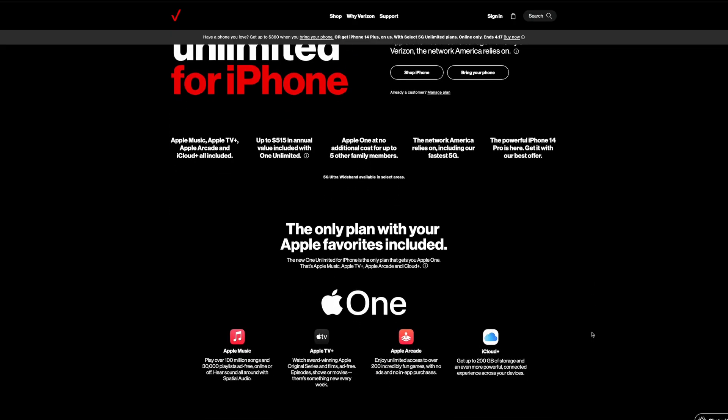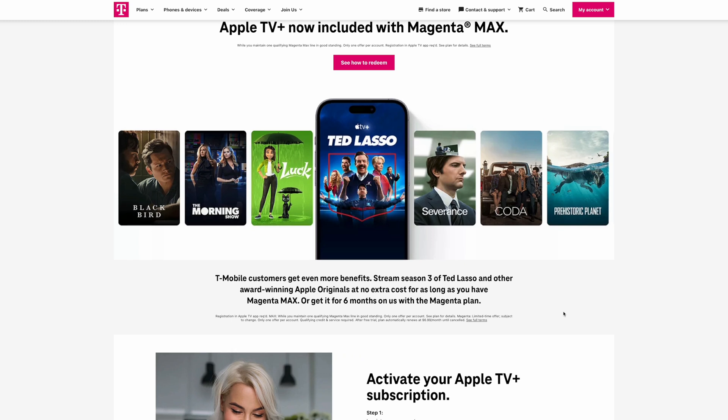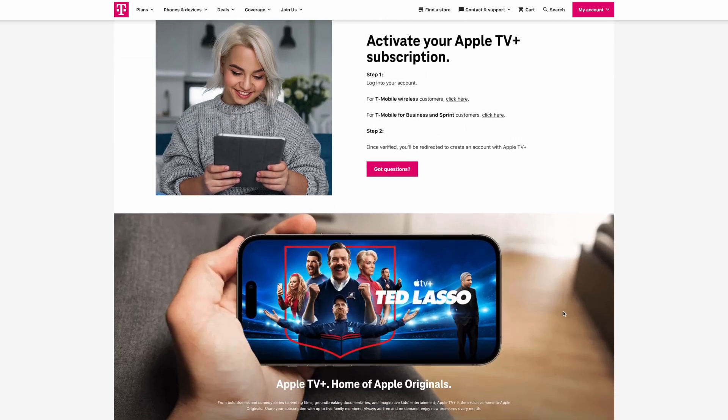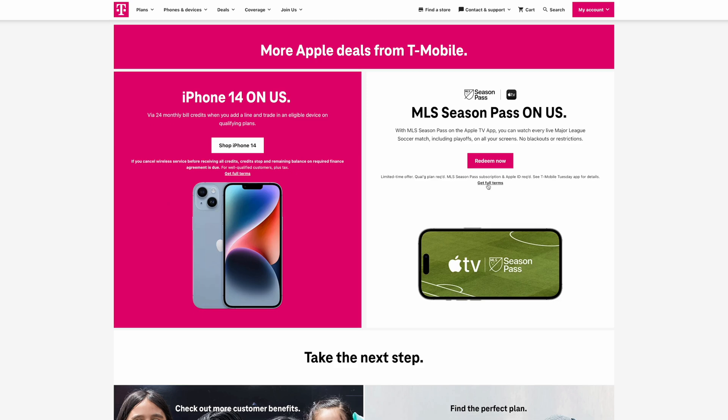If you were not aware, many of the carriers in the U.S. offer a bunch of perks for choosing them as your cellular provider. Especially ones like Verizon and T-Mobile — you're getting things like MLB.TV, MLS Season Pass, Apple Arcade, Apple Music, Apple TV. All these things can be bundled in with your carrier's plan and you may not even know it.